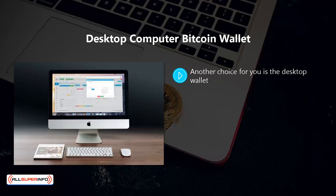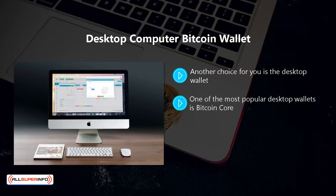Desktop computer bitcoin wallet: another choice is the desktop wallet, which is a much safer option than an online or mobile wallet. You download an app for your computer or laptop and store your private keys in it. One of the most popular desktop wallets is Bitcoin Core, though in our opinion this is not the most practical choice, as Bitcoin Core will actually download the complete blockchain and you will need at least 150 gigabytes of spare disk space.